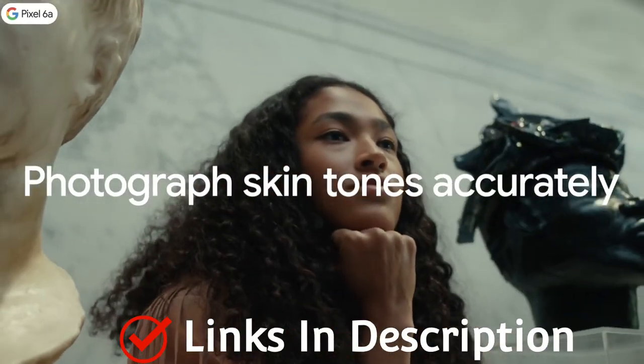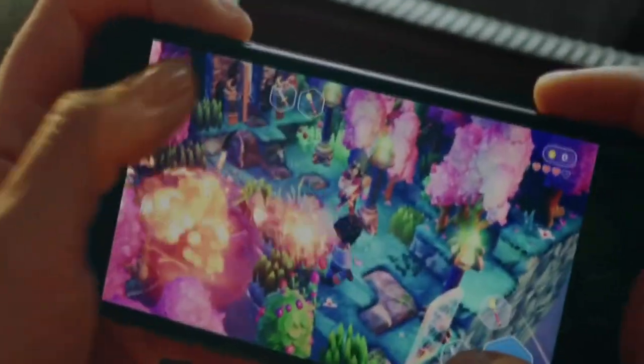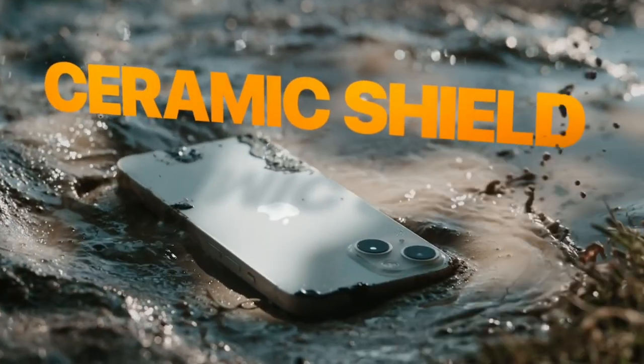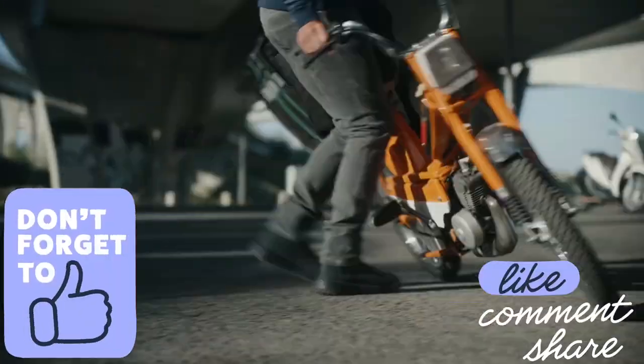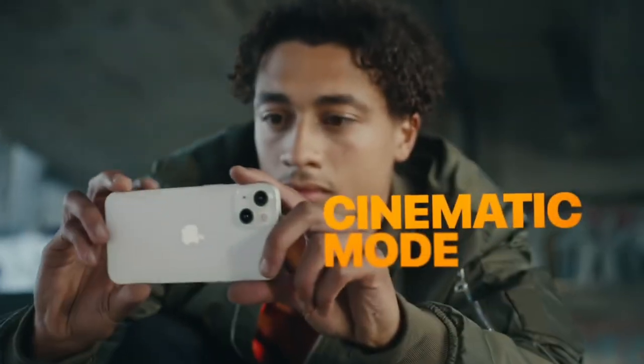Watch the video till the end and let me know in the comments which small and compact phone you liked the most. Please hit the like button, share this video with your friends, and subscribe to our channel. If you have any questions related to buying a new small and compact phone, you can ask me on Instagram — the link is in the description.